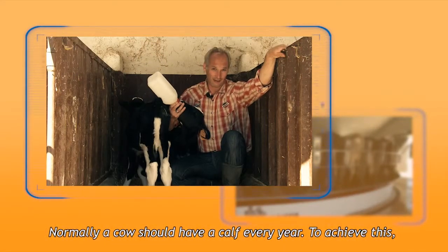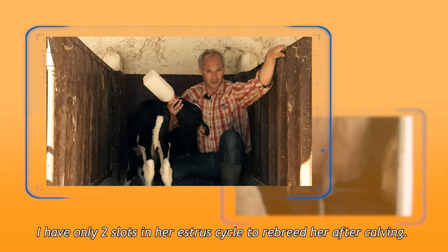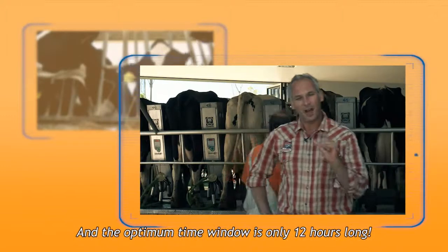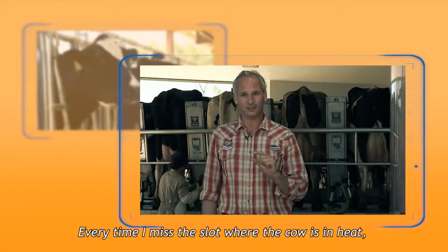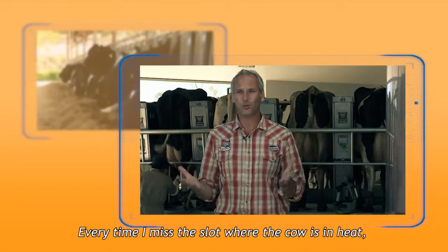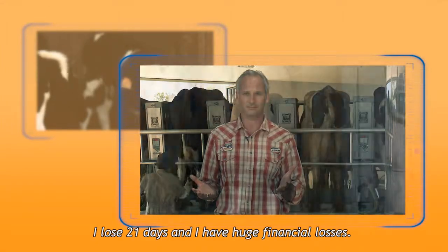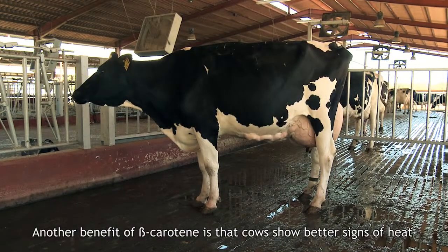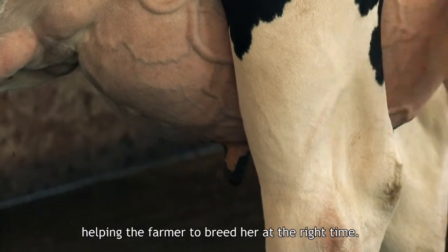A cow should have a calf a year. To achieve this, there are only two slots in the cow's estrous cycle to re-breed her after calving, and the optimum time window is only 12 hours long. Every time the slot where a cow is in heat is missed, 21 days are lost and there are huge financial losses. Another benefit of beta carotene is that cows show better signs of heat, helping the farmer to breed them at the right time.